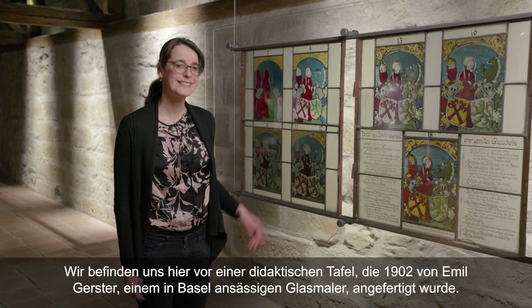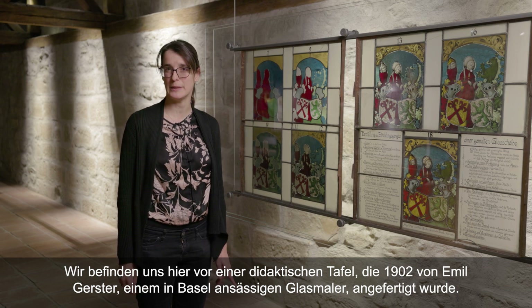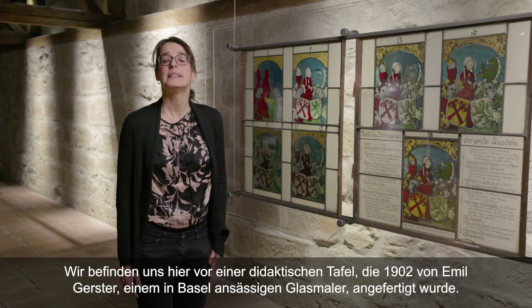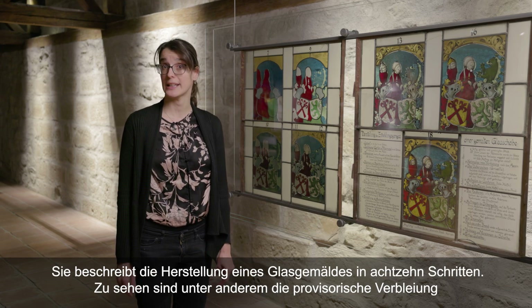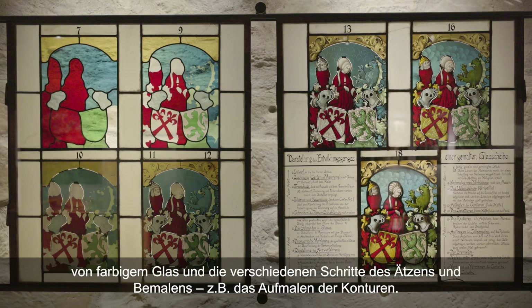Nous nous trouvons ici devant un panneau didactique réalisé en 1902 par Émile Gerster, un peintre verrier installé à Bâle, qui nomme 18 étapes de la réalisation d'un vitrail. On y voit notamment la mise en plomb provisoire des verres colorés dans la masse, les différentes étapes de gravure, de peinture, et l'ajout des cernes.